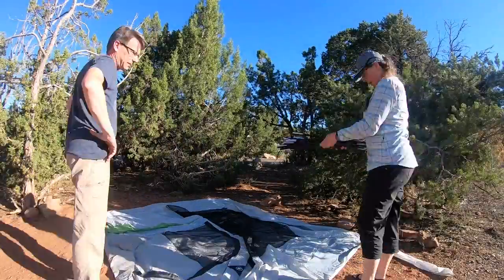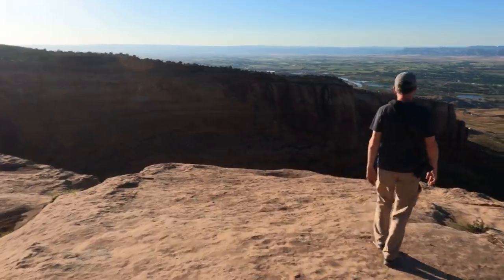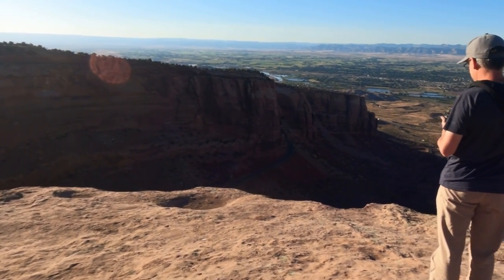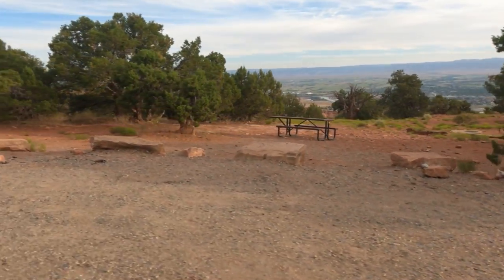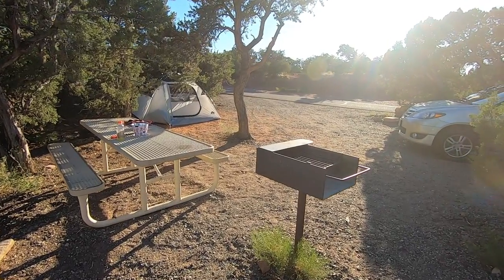My favorite thing here is camping at the Saddle Horn Campground. The campground is up on top of the mesa above Grand Junction, so it's sort of set apart and a little more peaceful, and the views are amazing. It is fully exposed though, so it's not the best campground for hanging out because the sun kind of beats down on you, but it does make a great base camp for exploring.